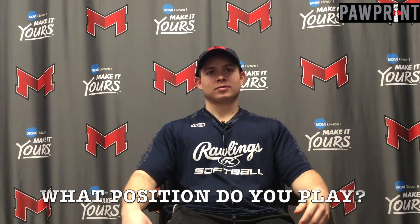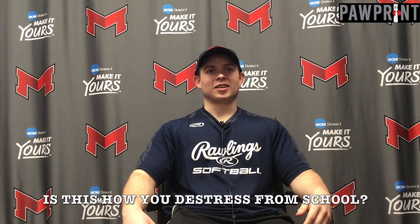I play fly half — it's kind of hard to explain, it's kind of like the quarterback of the field. It's only my second year so there's still a lot I can learn. This is how I de-stress from school; when I go out and play, there's not really much I think about.